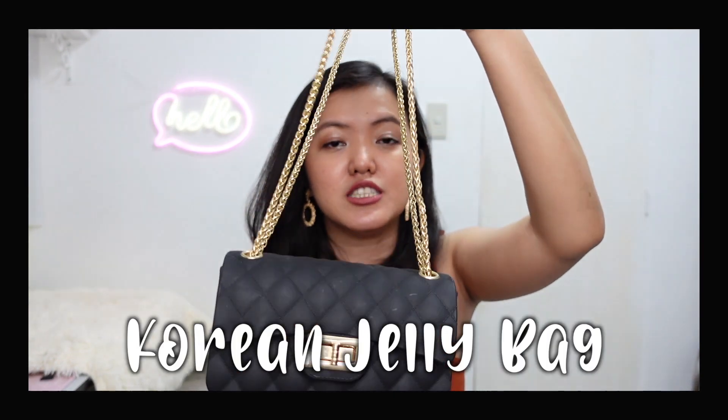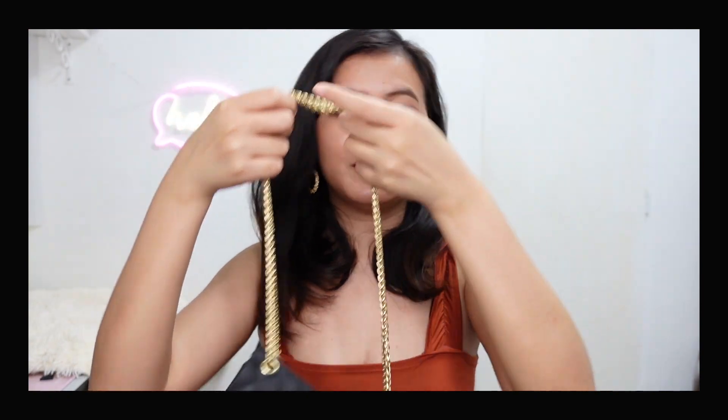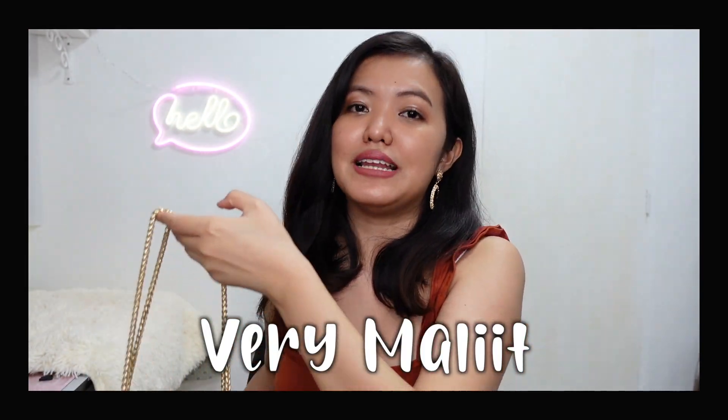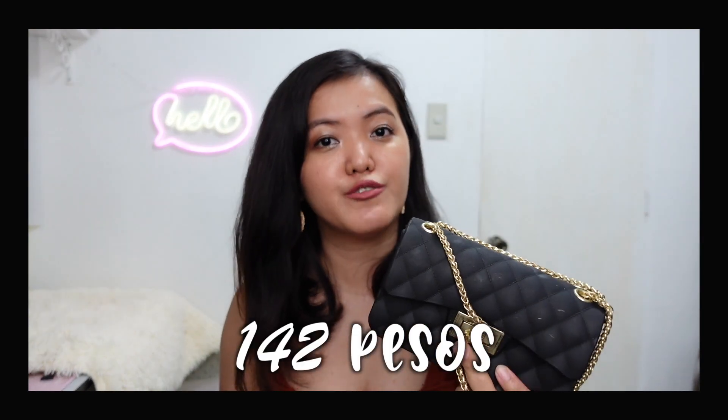The first item from that shop is this very beautiful Korean jelly bag. As you can see, it's very sophisticated and very small. Even though it's small, my iPhone XS Max fits inside it. This costs P142 pesos. But because it's small, my wallet doesn't fit.